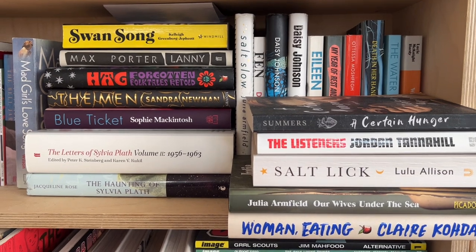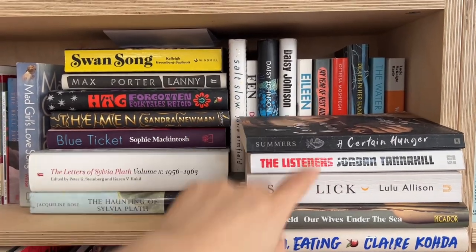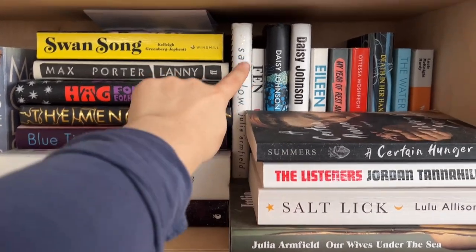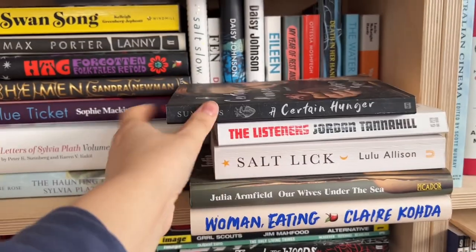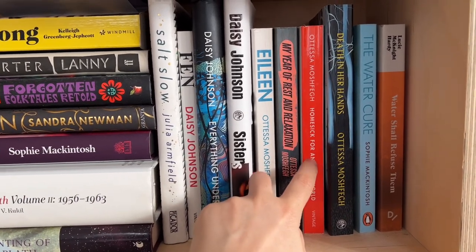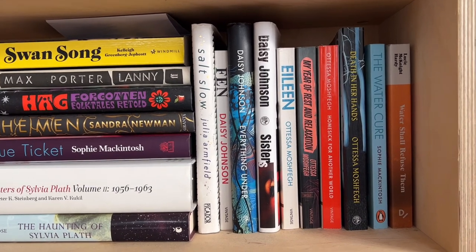Now we've got what I'd call weird fiction — or I'm not even sure what to call it. Woman Eating by Claire Kohda, which I really liked; Julia Armfield's Our Wives Under the Sea, which I didn't enjoy, but her short story collection Salt Slow is amazing; Salt Lick and A Certain Hunger, which I really liked. Then more Julia Armfield, Daisy Johnson, and Ottessa Moshfegh. I read Homesick for Another World last year and it stung — I know she writes dislikable female characters but one after another in a short story collection was a bit too much for me.